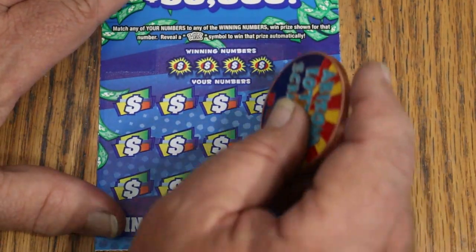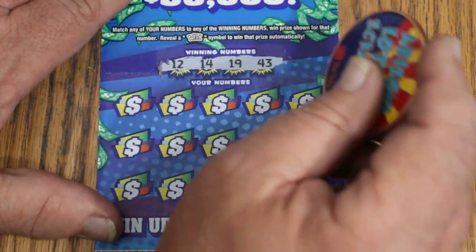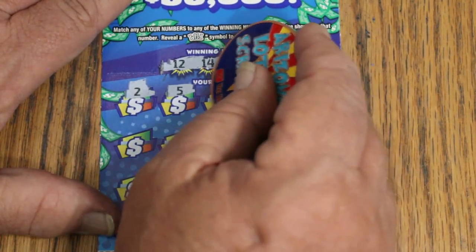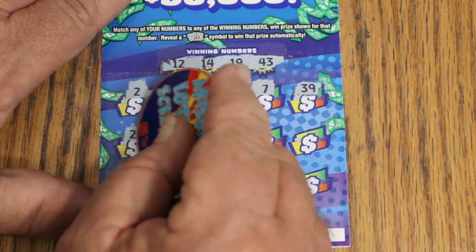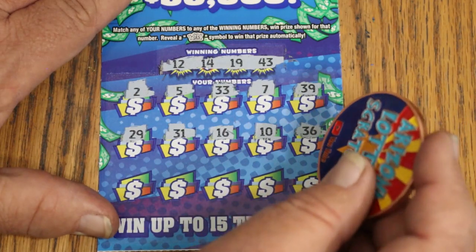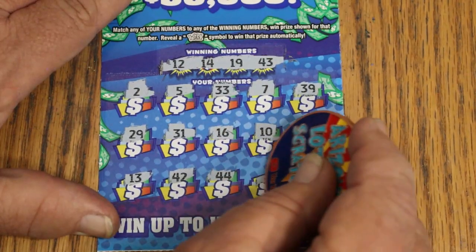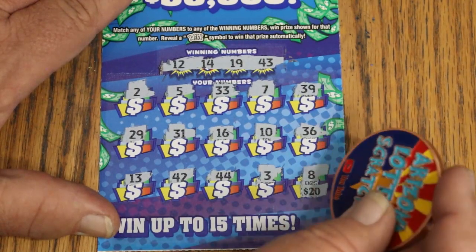Ticket number 8 — 008. Winning numbers: 12, 14, 19, and 43. Scratching through: 2, 5, 33, CJ's 7, 33, 39, 29, 31, 16, 10, 36, 13, 42, 44 Club, 3, and in the corner 4 — that's 20 bucks. LV's 8. No win.